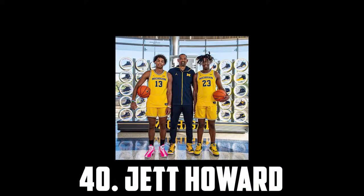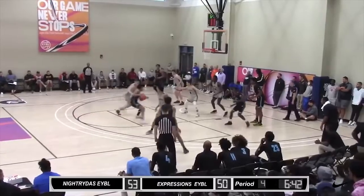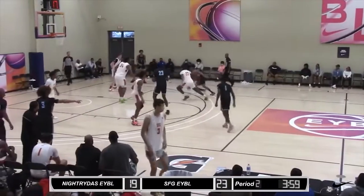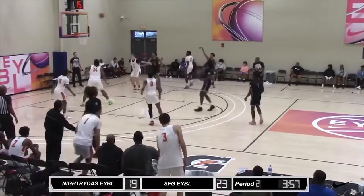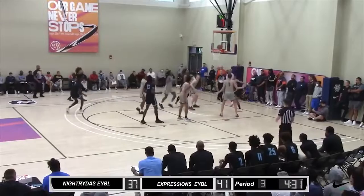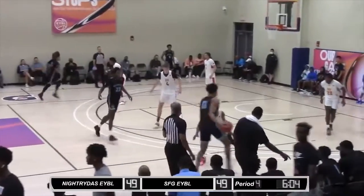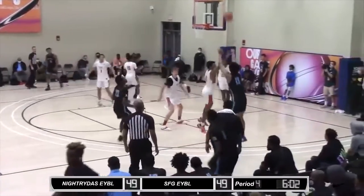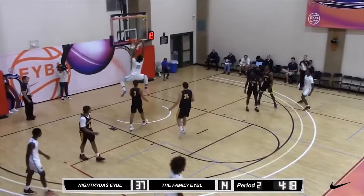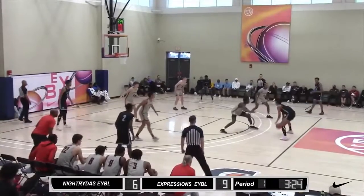At 40 I have the 6'7 freshman headed to Michigan, Jett Howard, also son of Jawan Howard the coach. Jett Howard is a big shot creator with a nice looking stroke and a really quick release. He has impressive burst and has no trouble getting downhill and finishing at the rim. Defensively he's very solid and can make plays on that end and match up against multiple positions. His handle can be quite loose at times, but he's got the moves, great size and some passing chops, so I'd like to see more of what he can do with the ball in his hands.